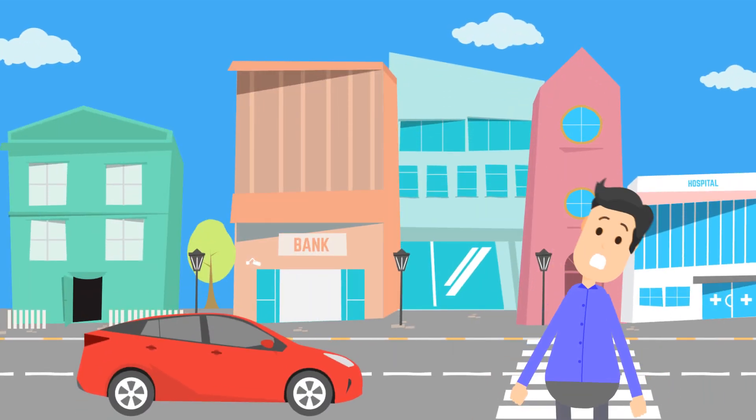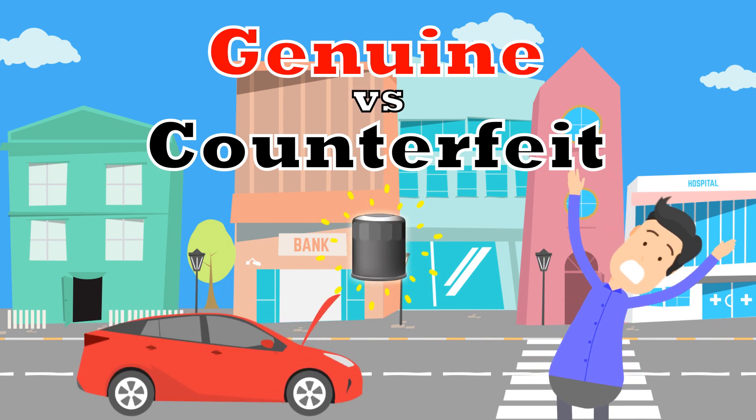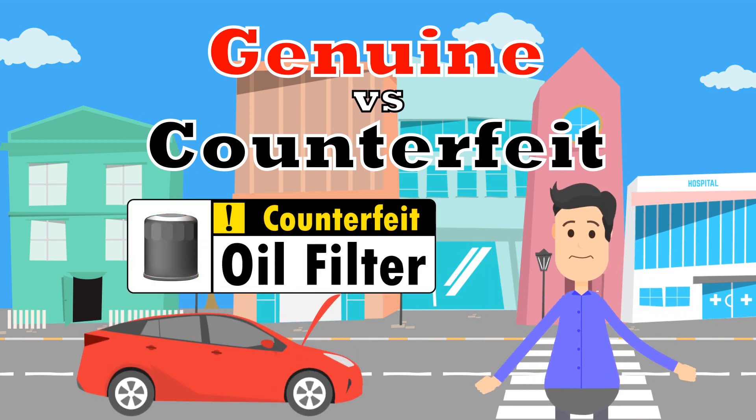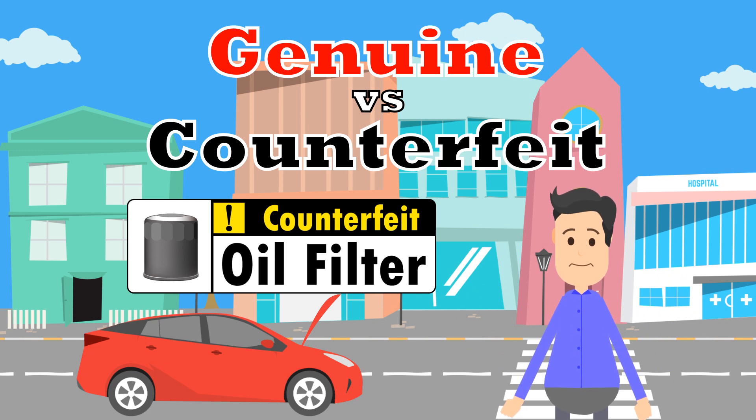Hey, what's up with your car? You went to a garage and not a dealership, right? You know some of those places use counterfeit parts like oil filters. It can be so dangerous — listen up and I'll tell you why.